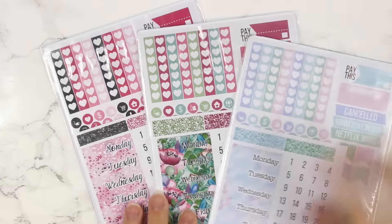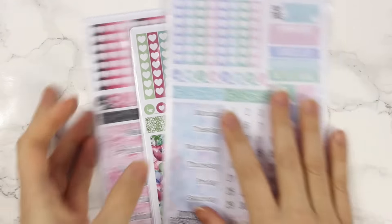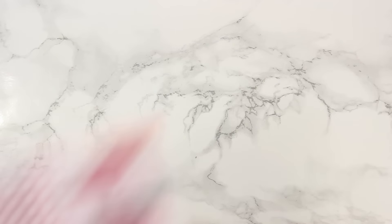Last but not least, I have three weekly kits and a reformat to share with you. I'm going to start off with Black Cab, and this is going to be the Pretty on Paper Co. Valentine's Day kit.